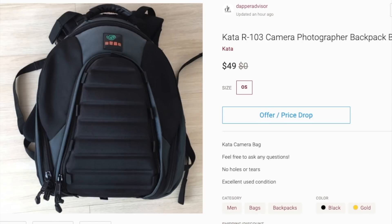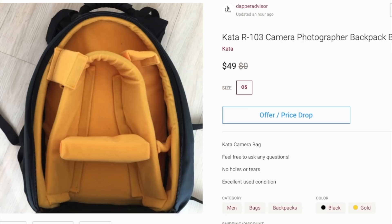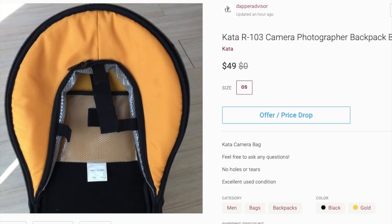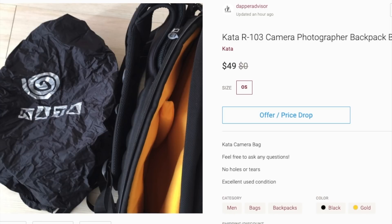Next is this Kata camera bag. I usually would post something like this on eBay, but the shipping cost would be very expensive, so I put it up on Poshmark instead. I have a decent amount of likes on it, so there's some interest, but my price might be a little too high. I'll try lowering the price and hopefully it sells, but if not I'll try to sell it at my garage sale, which I'm planning soon — just to lighten up the house and get rid of some stuff.